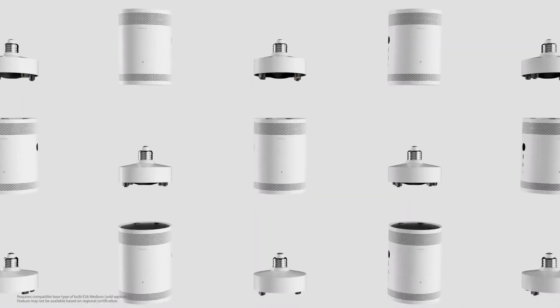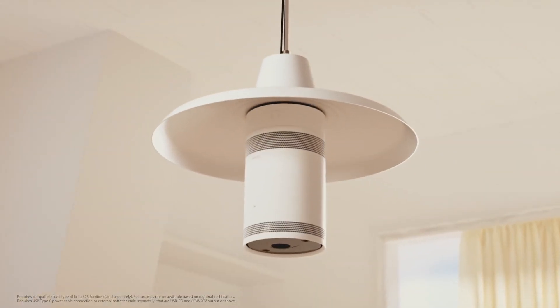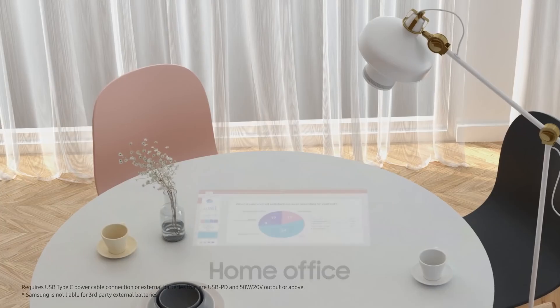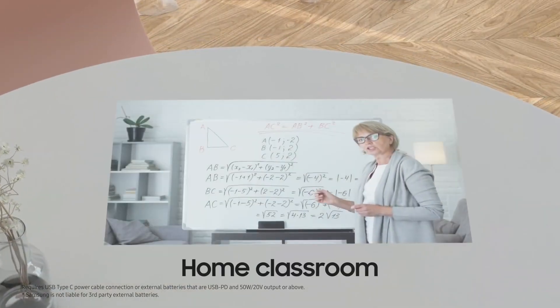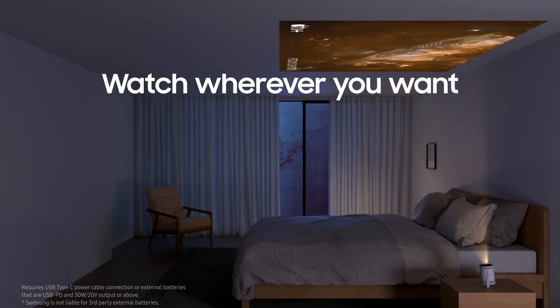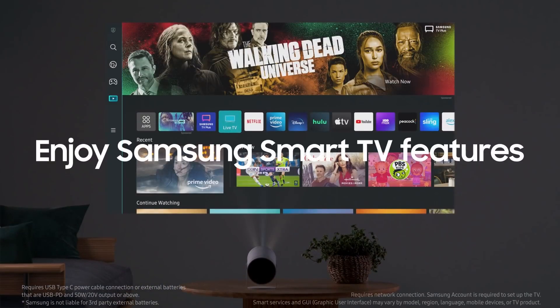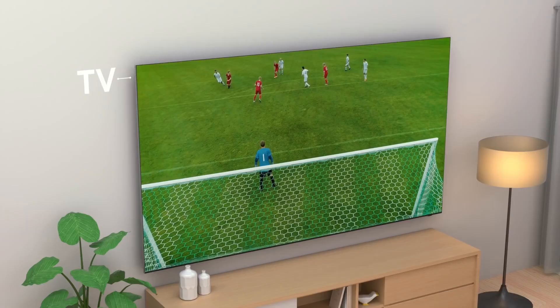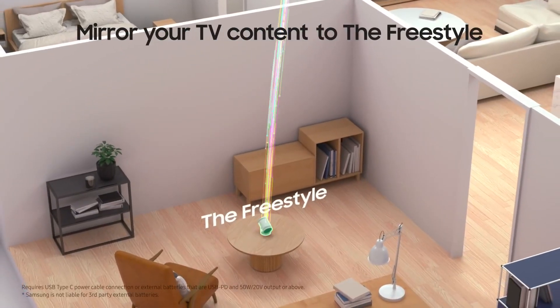The Freestyle is the most portable screen that can also work when connected to a standard E26 light socket without the need for additional wiring. It is also the first projector to include far-field voice control. It has Smart TV features available on Samsung's Smart TVs, with built-in streaming services, mirroring, and casting features compatible with both Android and iOS devices.